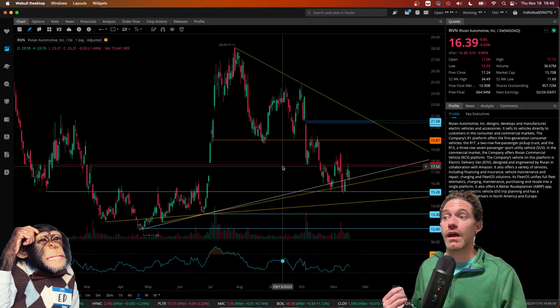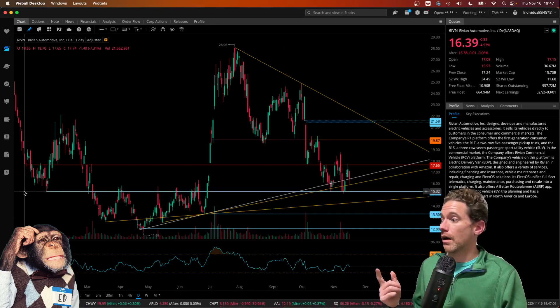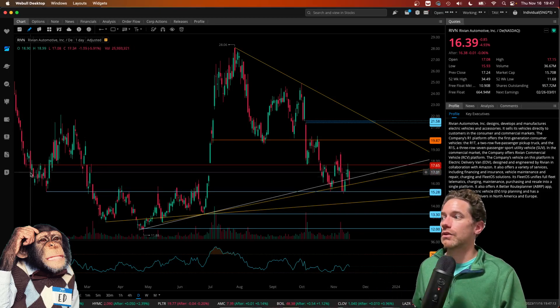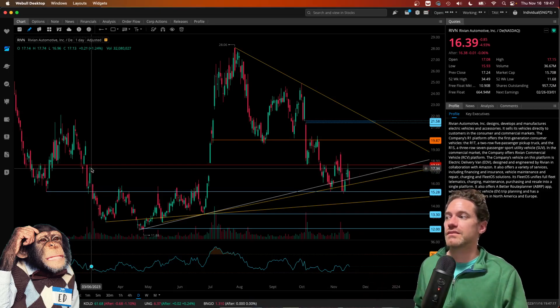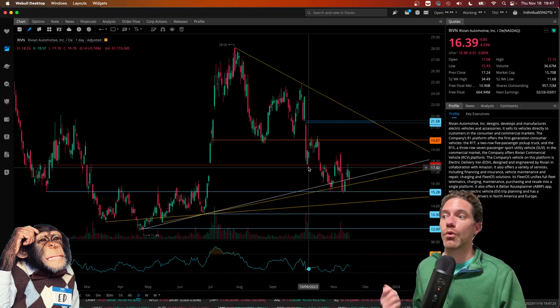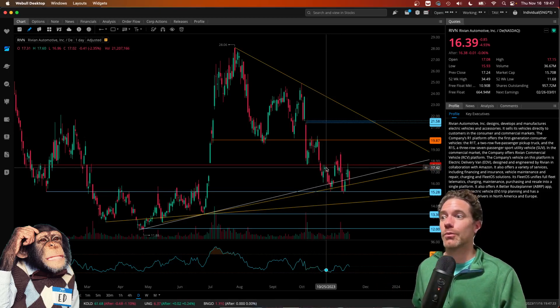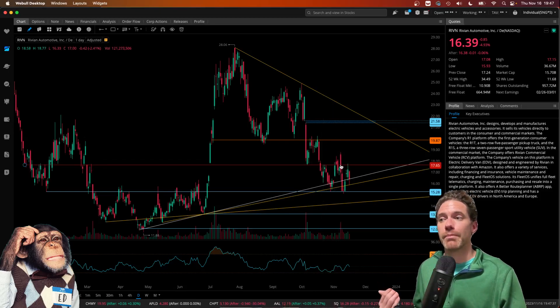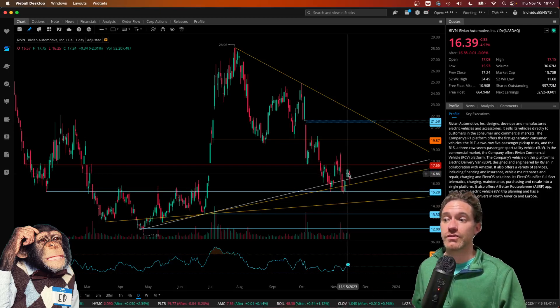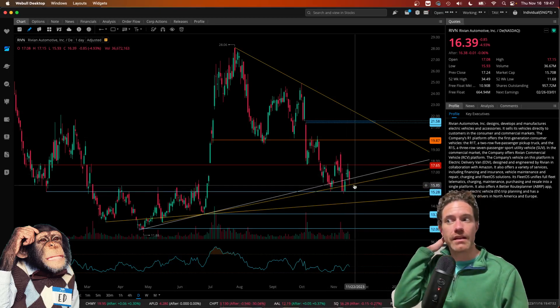Looking at this red line, which is at $17.65 — that comes from the low on December 27th. You can see the touch point there, and then following that it served as resistance, with a couple of tests again as resistance after breaking through. There was a gap up above that level in July, and then more recently it was tested as support at the beginning of October, which was then broken through mid-October and served as resistance. Just recently on November 15th — yesterday as I'm recording this — there was a wick of a candle that went above $17.65 but was then rejected before coming back down.